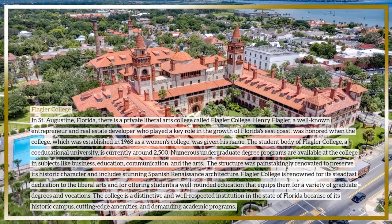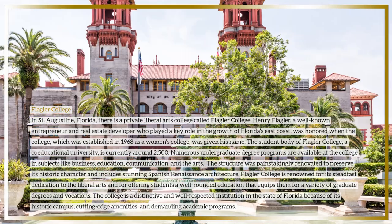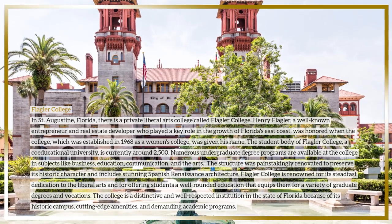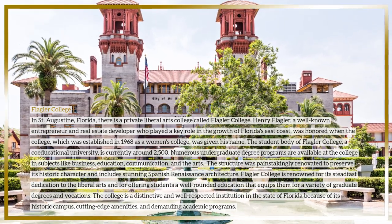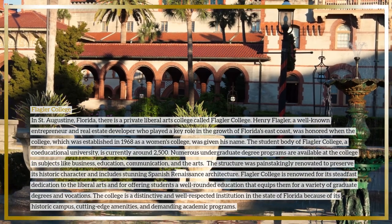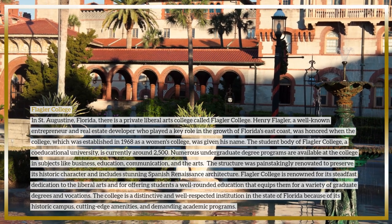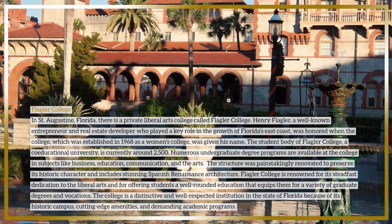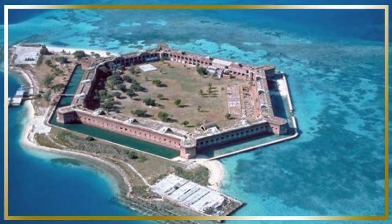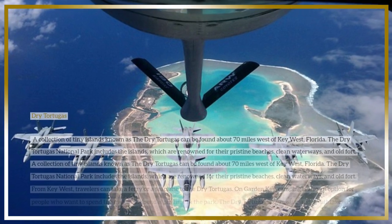The structure was painstakingly renovated to preserve its historic character and includes stunning Spanish Renaissance architecture. Flagler College is renowned for its dedication to the liberal arts and for offering students a well-rounded education that equips them for a variety of graduate degrees and vocations. The college is a distinctive and well-respected institution in the state of Florida because of its historic campus, cutting-edge amenities, and demanding academic programs.